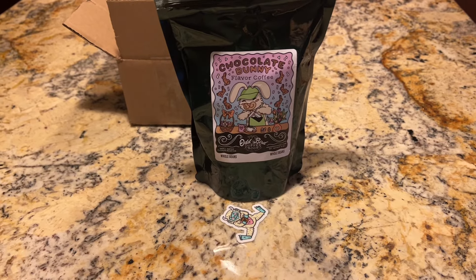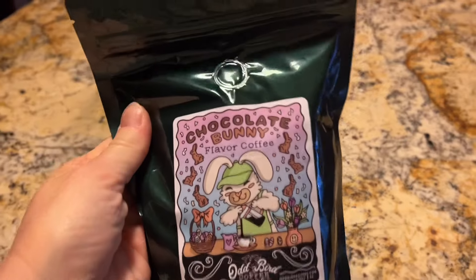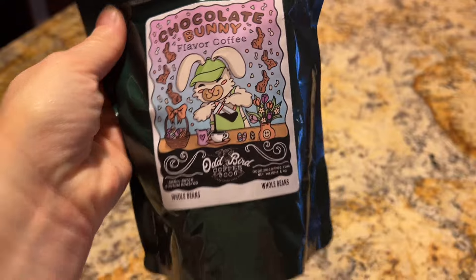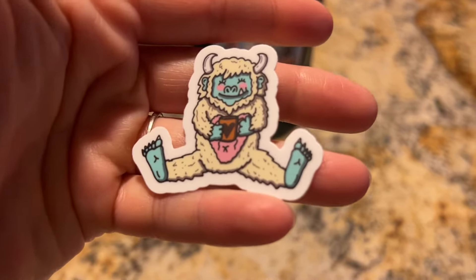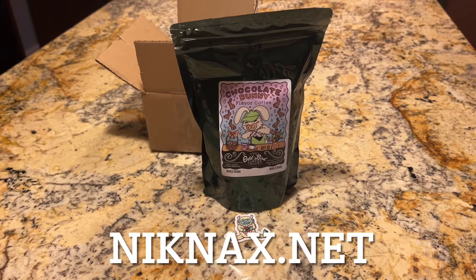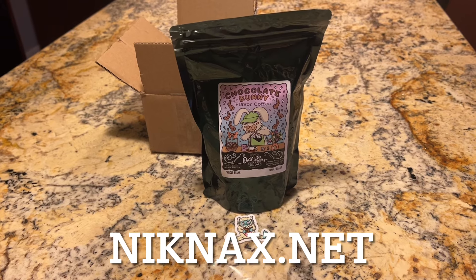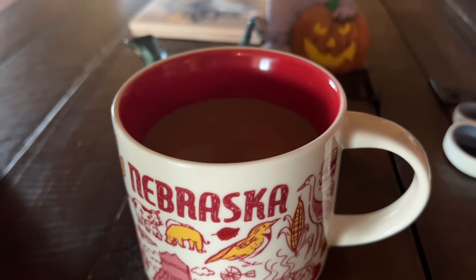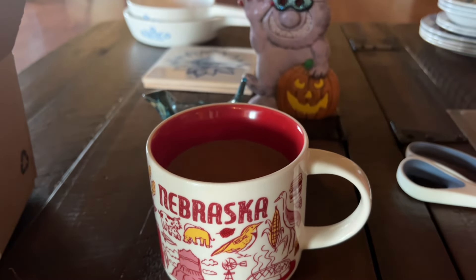I ordered some coffee from the Crazy Lamplady. It is the chocolate bunny flavor - really excited to try this. She included this adorable sticker in the package. My husband and I love coffee. It is available on her website knickknacks.net. The coffee is delicious, very chocolatey. I'm excited to try other flavors that she offers.